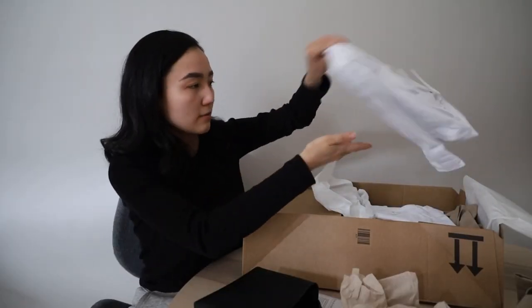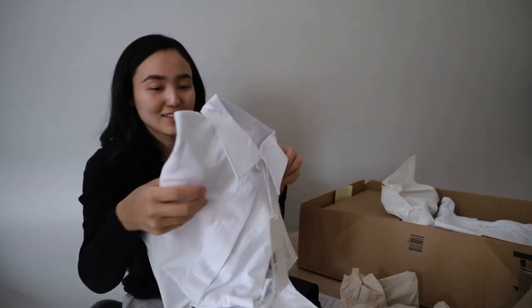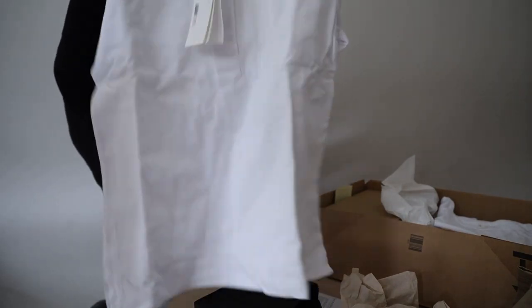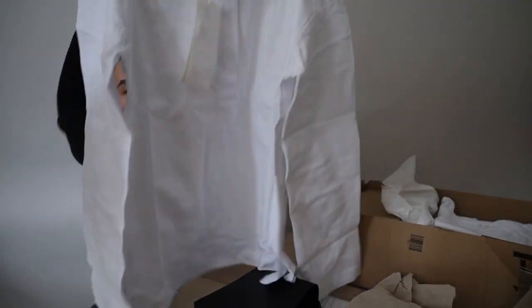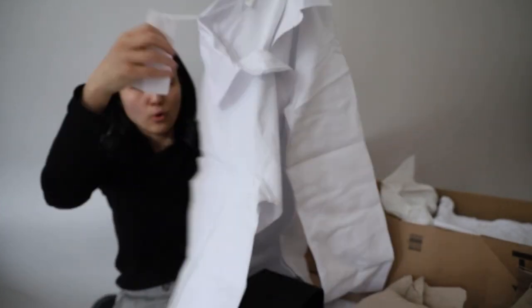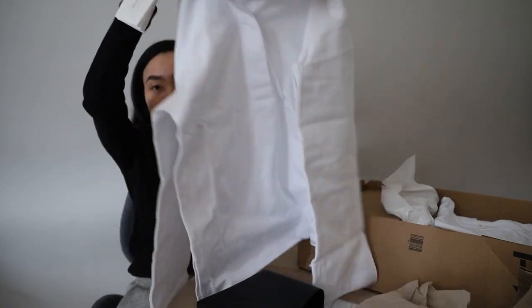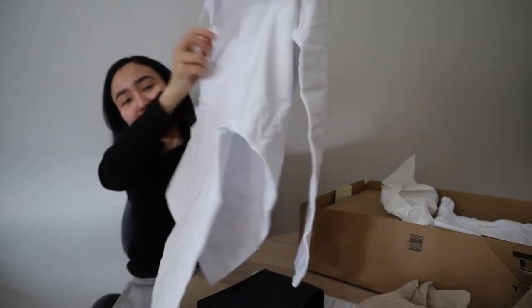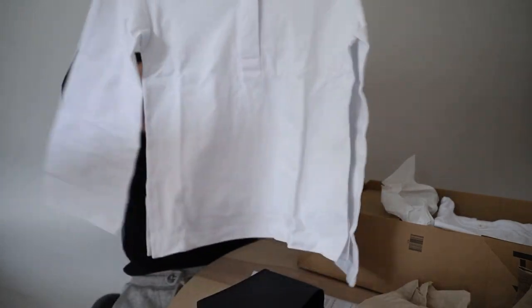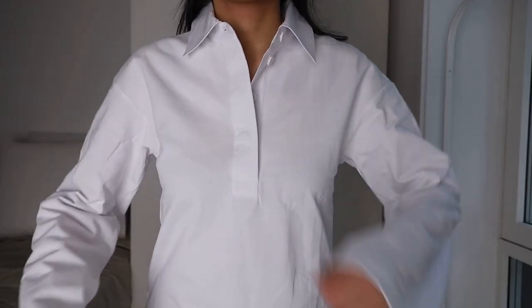Here we have a polo long sleeve — I named it like this and it looks like a long sleeve. This collar looks like this and it's very oversized because this size is extra small and it looks huge, as always with Arket.